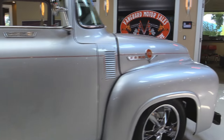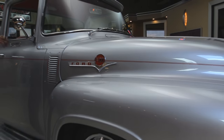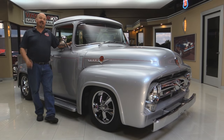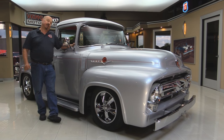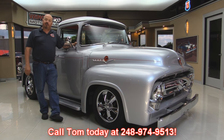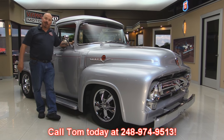At Vanguard Motor Sales, we're not consignment dealers. That means we've spent the time to check this truck out before we bought it, and when we get it here to the shop we inspect it so we can answer all your questions when you call Tom at 248-974-9513. Now let's check out this custom red interior.